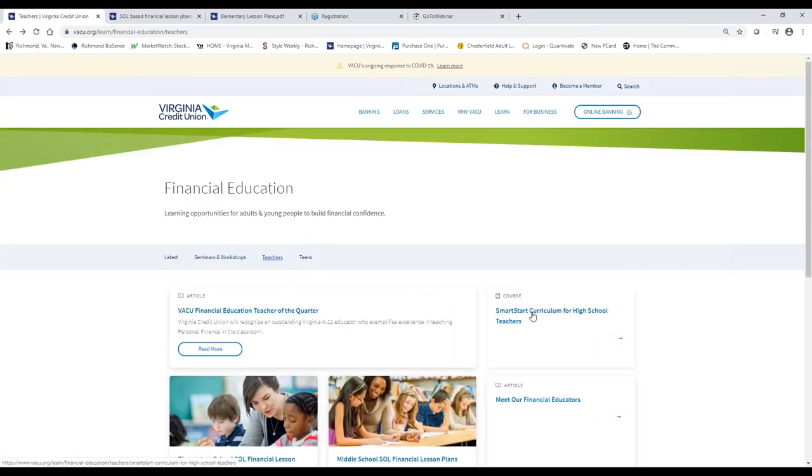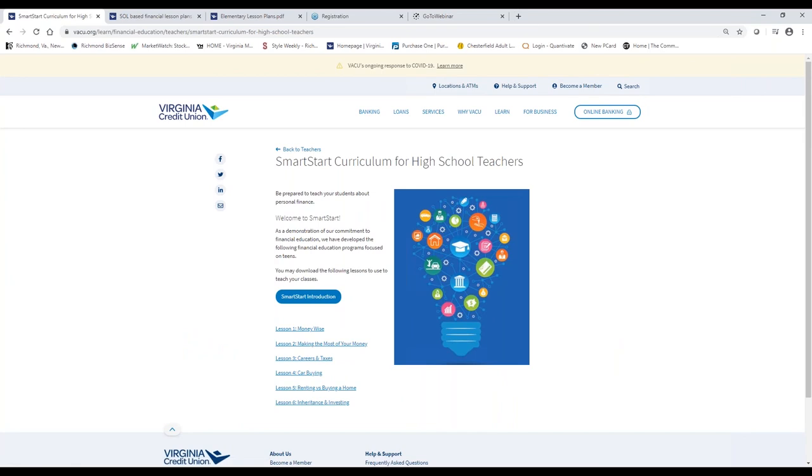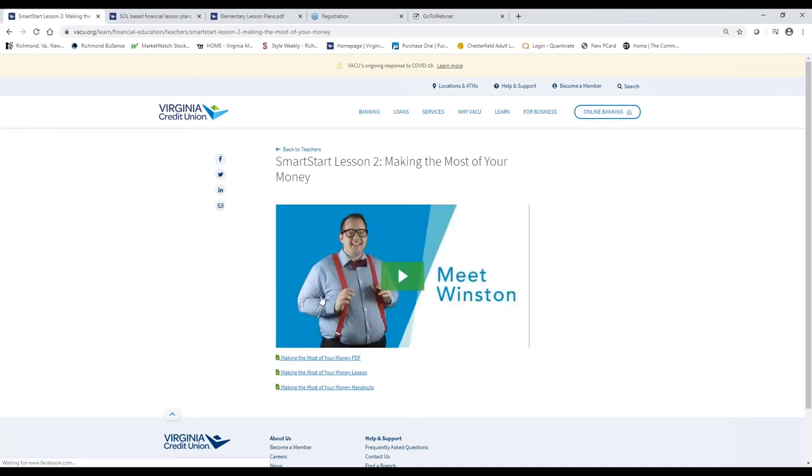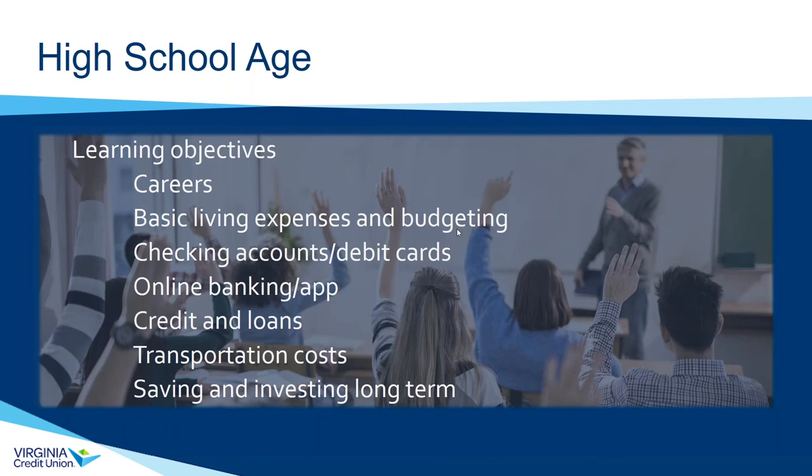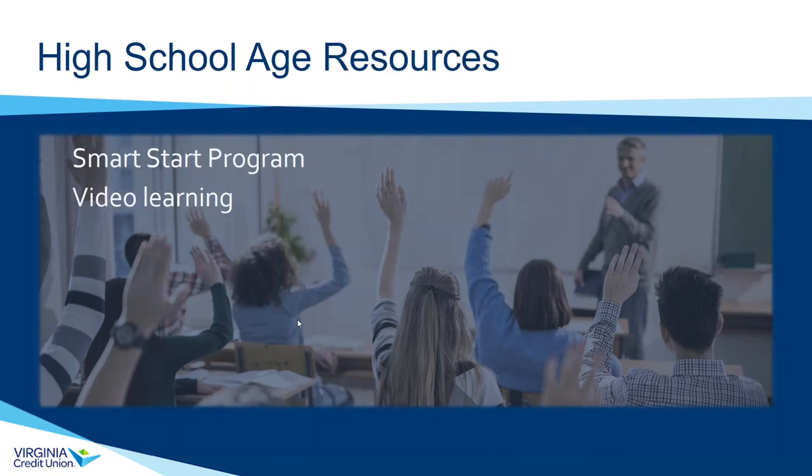Our Smart Start curriculum for teachers is a full SOL-approved curriculum. Each lesson plan has a short video — you can teach your kid about credit, saving and investing, and more. It's designed for a teacher, but it's not terribly difficult to navigate for parents either. Everything is laid out in a fairly straightforward way. It's an excellent resource to go through with your kids.